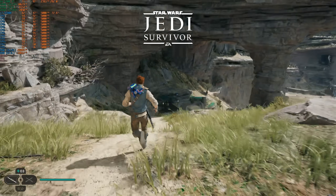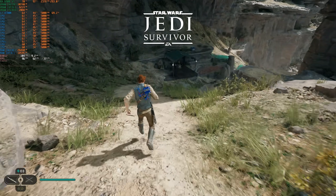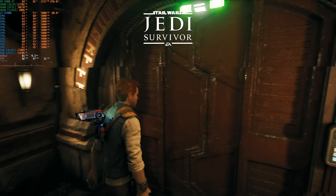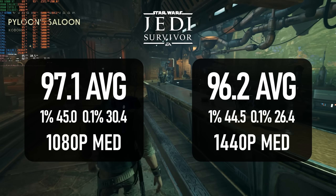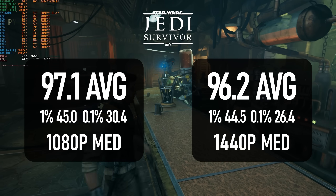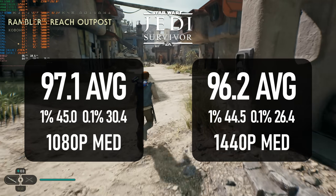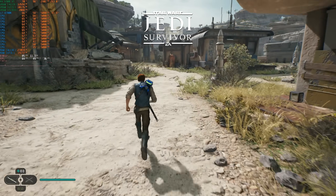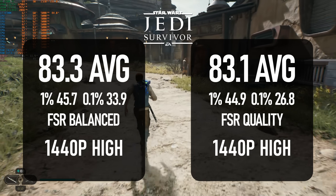Likewise, Jedi Survivor is a bit of a bear for CPUs, but it's more understandable. Frame rates start in the 100s at the start of the test out in the mountains, but into the village and through the bar, frames drop substantially, meaning an average of 96 at 1080p. FSR unfortunately takes quite a toll on CPU performance, and even at 1440p balanced, meaning a render resolution of just 847p, frames only average 83 per second.